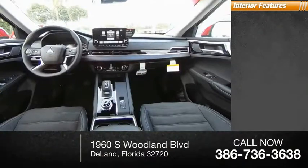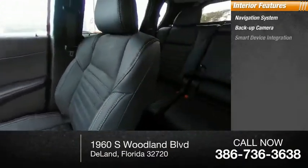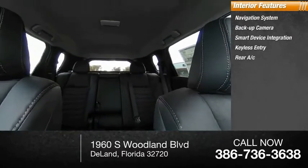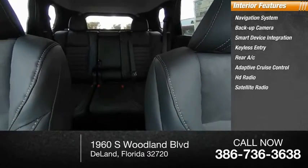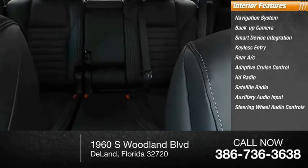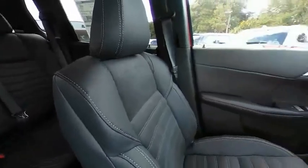Inside you'll find a navigation system, backup camera, smart device integration, keyless entry, rear AC, adaptive cruise control, HD radio, satellite radio, auxiliary audio input, and steering wheel audio controls. If affordable style and reliability are what you're looking for, this vehicle couldn't be more perfect.